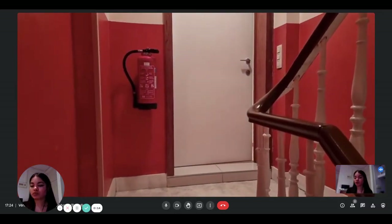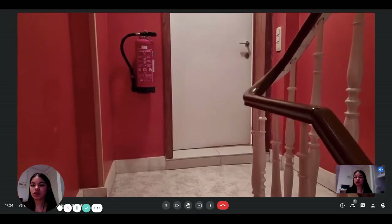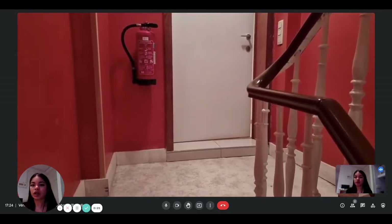Hi everyone, this is Lauren from Spotterhome. Today we are visiting a one-bedroom apartment situated in Brussels. Leonard is going to show us what the apartment looks like.